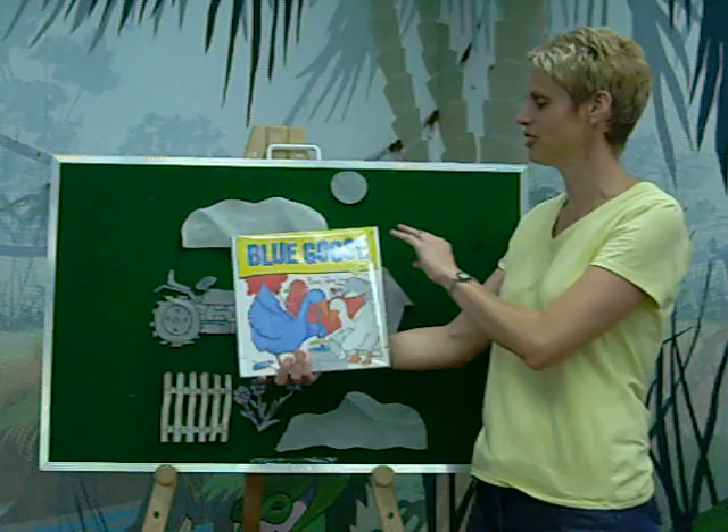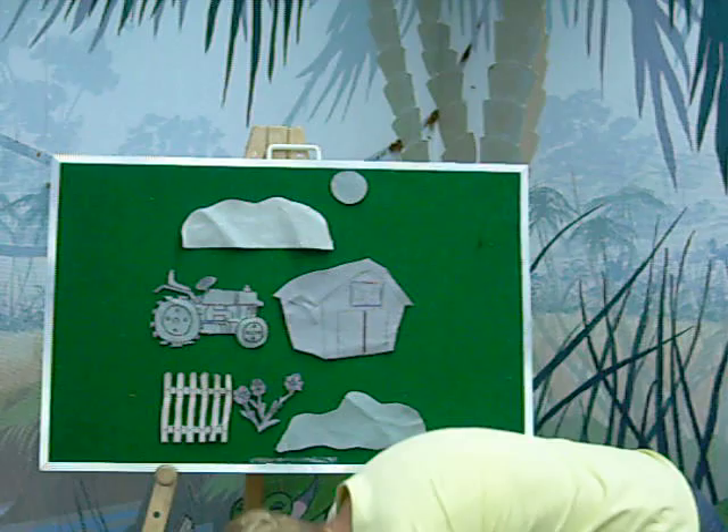Hi! Today I'd like to tell you the story of Blue Goose by Nancy Tafuri. But I'm not going to read the book — I'm going to use my flannel story instead.